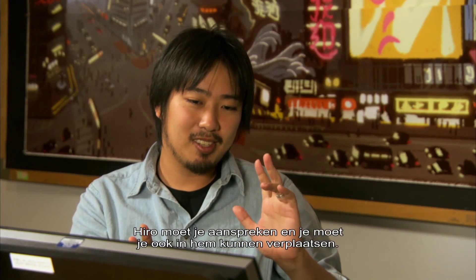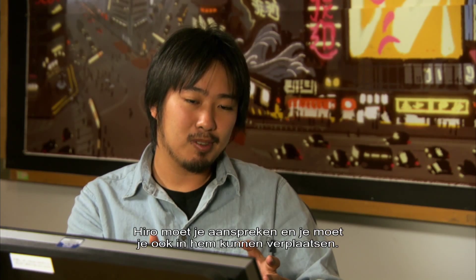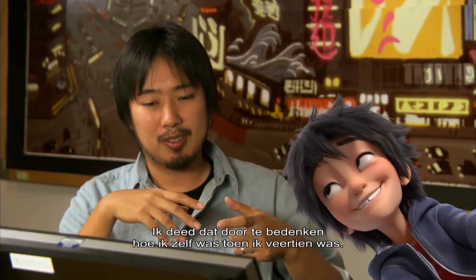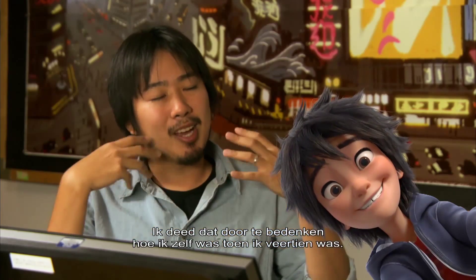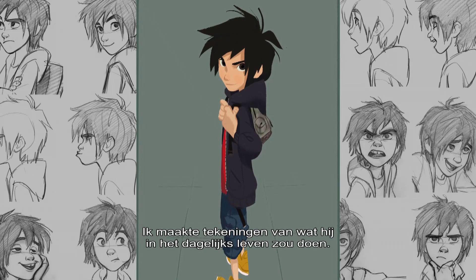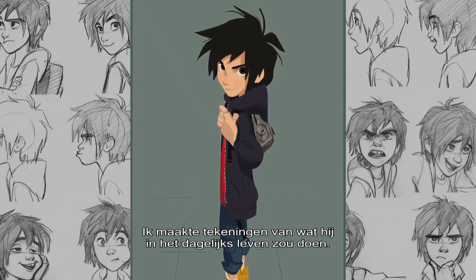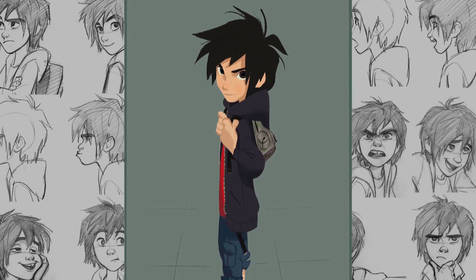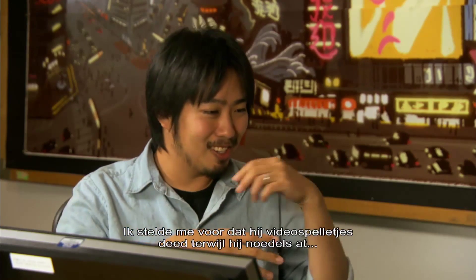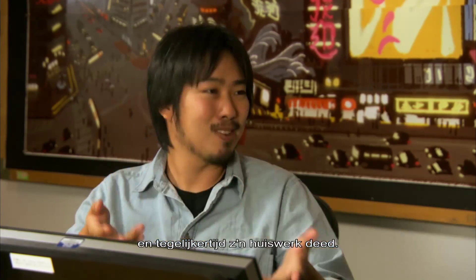We wanted Hero to be appealing but also very relatable. The way I related with Hero was just imagining myself as a 14-year-old kid. I also did these drawings — like, what's his daily life like? So I thought Hero would play video games while eating some ramen while also doing his homework at the same time.